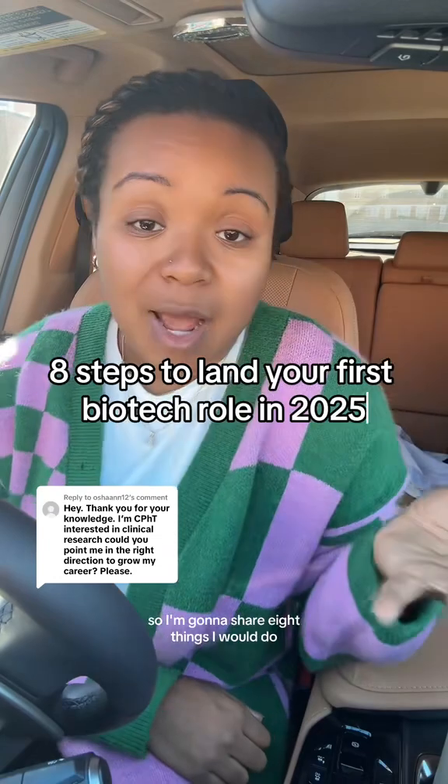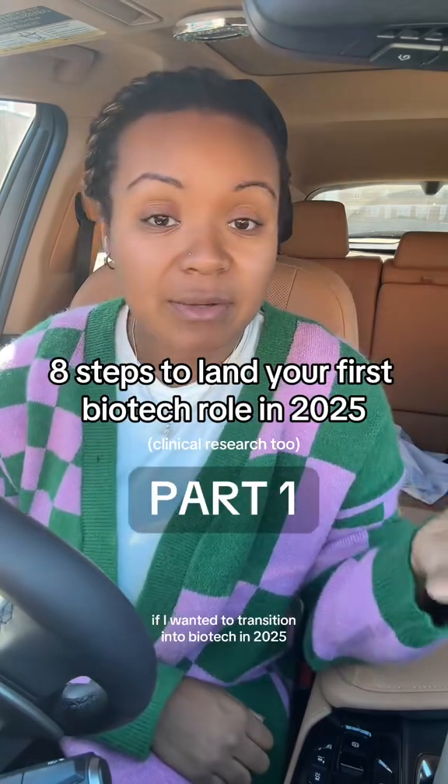Biotech is one of those industries that everybody wants to get into, but not everybody knows how to get into. So I'm going to share eight things I would do if I wanted to transition into biotech in 2025.